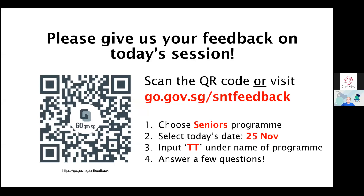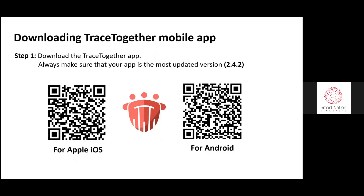For Joyce who asked for the QR code to download the TraceTogether app: if you are using an Apple device, please scan the QR code on the left. If you are using an Android device, please scan the QR code on the right hand side.